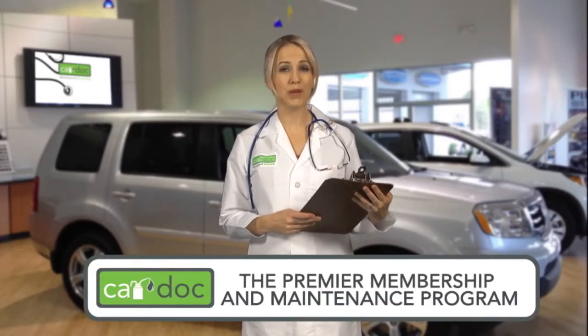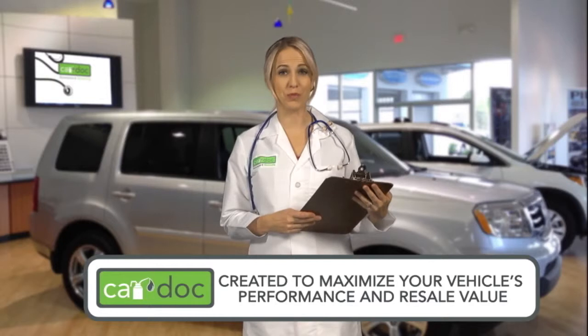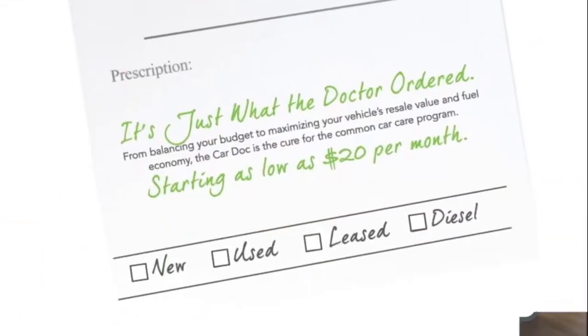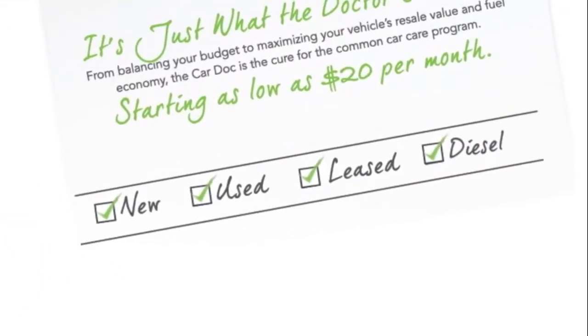Welcome to The Car Dock, the premier membership and maintenance program created to maximize your vehicle's performance and resale value and minimize your out-of-pocket service expenses. The Car Dock program is available with any new, used, leased, or diesel vehicle.